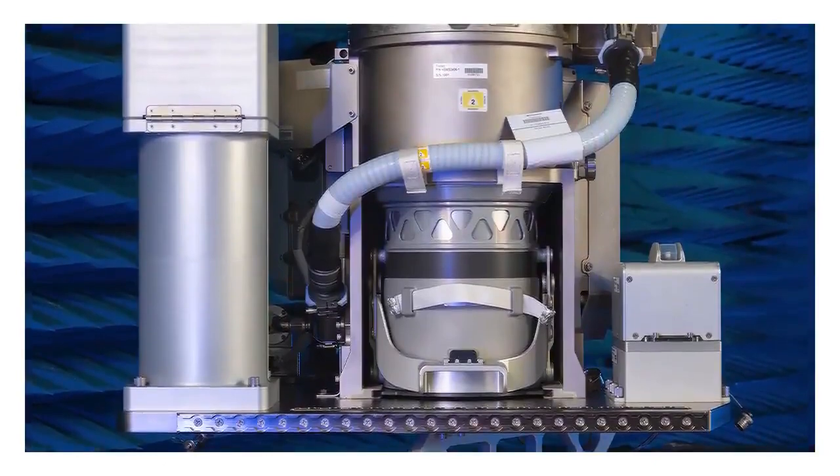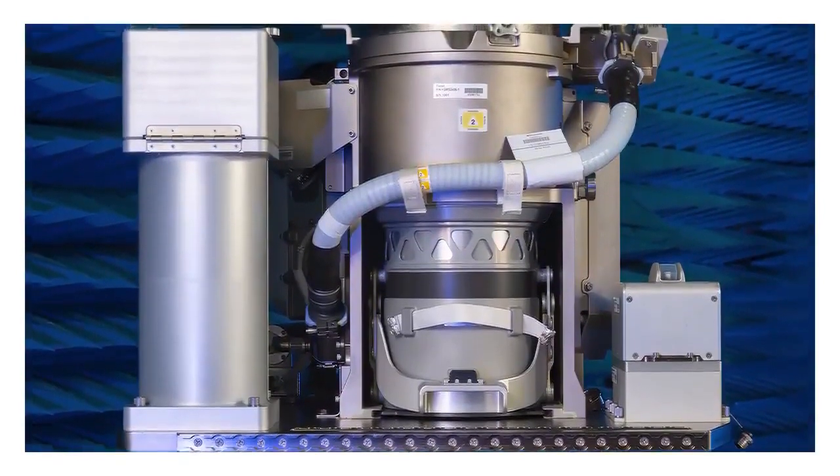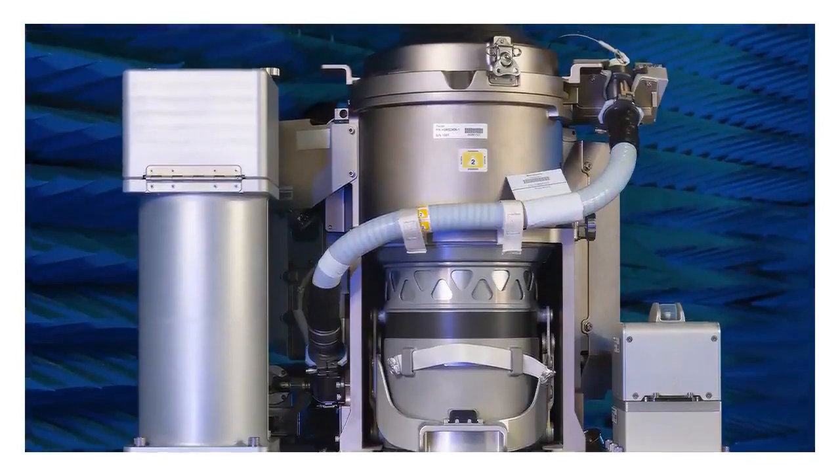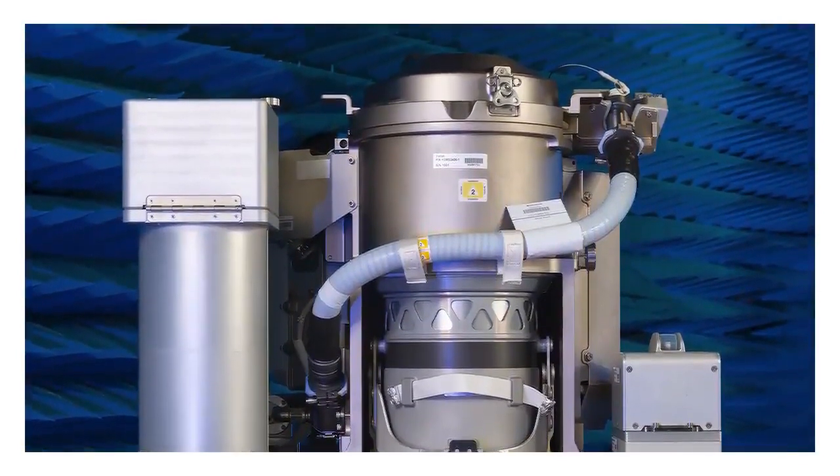One of the coolest things we actually did on this project is we implemented a process called electron beam powder bed fusion — that's just a big fancy word for 3D printing.